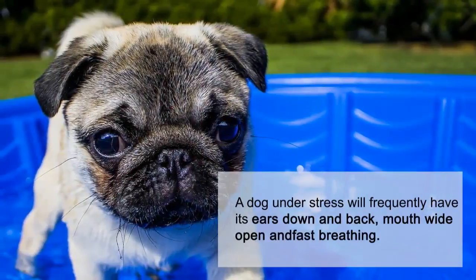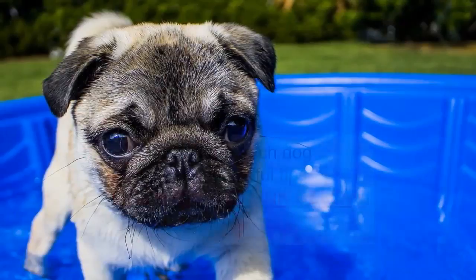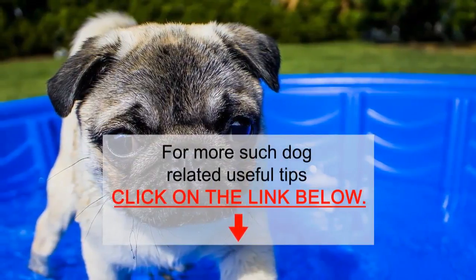A dog under stress will frequently have its ears down and back, mouth wide open, and fast breathing. For more such dog-related useful tips, click on the link below.